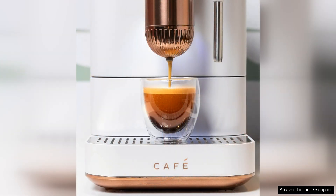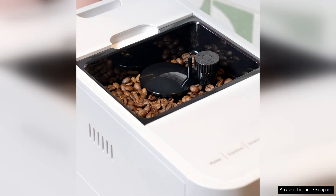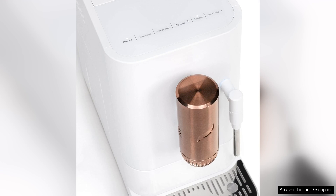One of the standout features of this machine is its built-in grinder, which ensures that your espresso beans are freshly ground every time you brew a cup. This results in a rich and flavourful espresso that rivals what you would get at a high-end coffee shop. The machine also has a variety of settings that allow you to customise the strength and size of your espresso, making it easy to tailor your drink to your exact preferences.